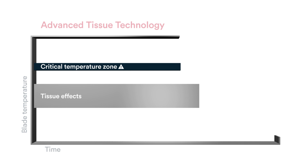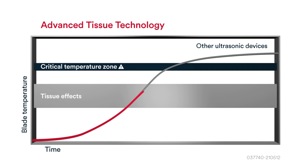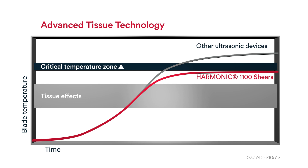The Ethicon proprietary adaptive tissue technology, or ATT, algorithm actively manages the device's thermal profile by measuring and responding to impedance throughout each activation. It prevents overheating of the blade, which may help to protect surrounding tissue and vital structures.